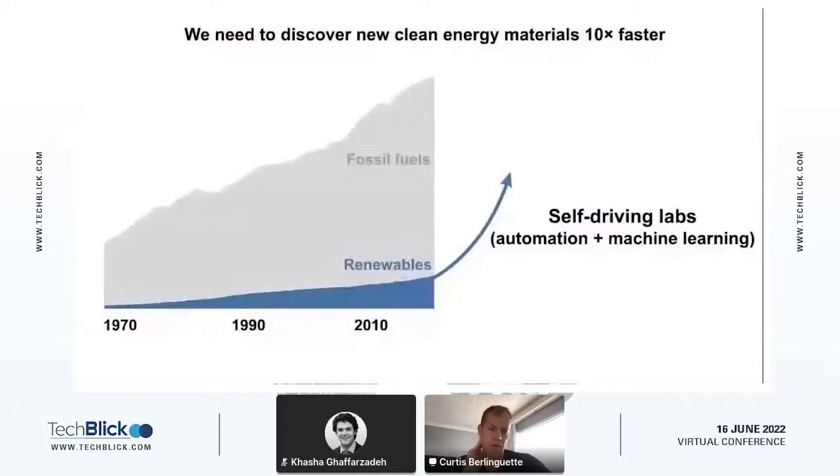What really drives my program is trying to find new clean energy materials and take those to the market faster than ever before. We firmly believe that automation driven by algorithms is really the key to cleaning the atmosphere and the environment. This is why we and others are looking at building out self-driving labs — this combination of automation and machine learning to help us discover and optimize materials faster than ever before.